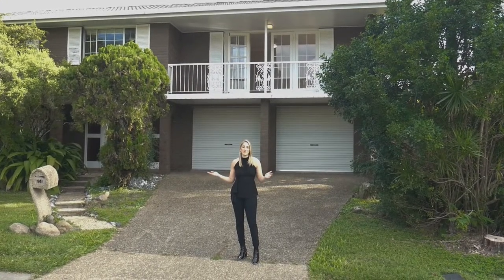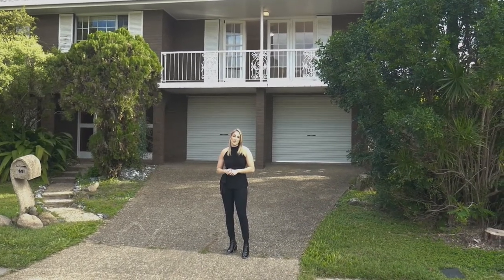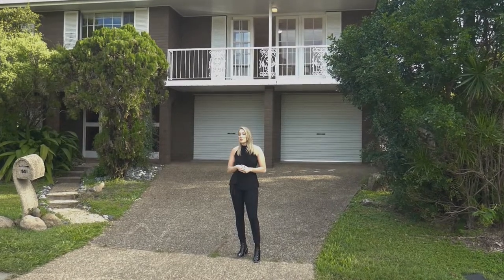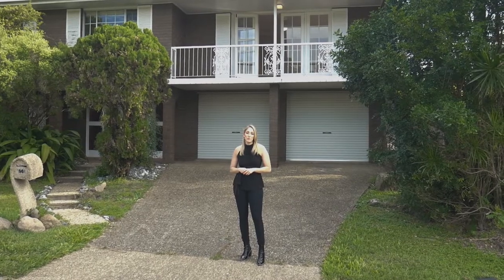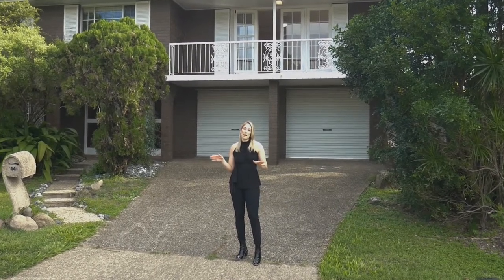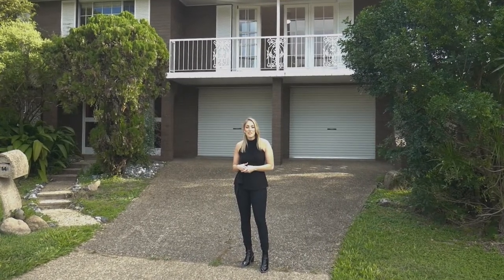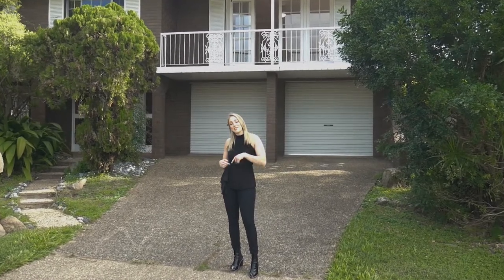I'm standing here at 14 Ifield Street, McDowall. A really appealing aspect of this property is its versatility. Whether you're a first home buyer, you've got a family, or you're looking for something with a dual living aspect, this one certainly has potential. Downstairs opens up to a nice outdoor private entertainment area and you've got a pool with a bit of a tropical feel. I'm Tiana Toledo from Watt Realty and I can't wait to show you guys this one. Let's check it out.